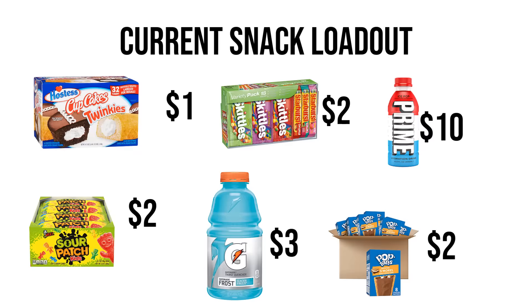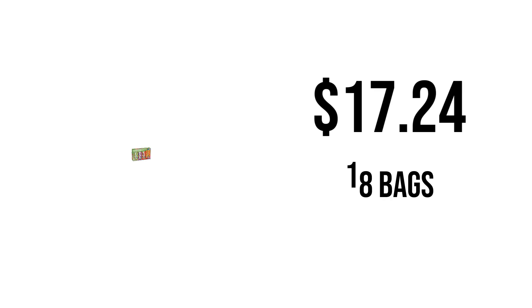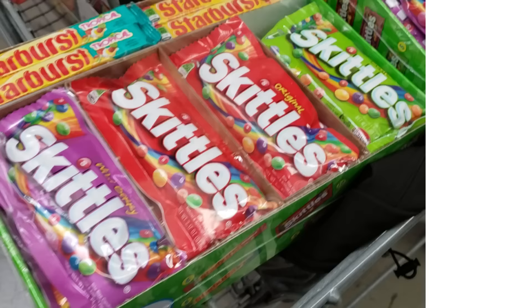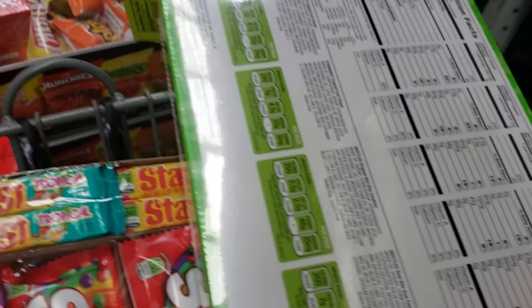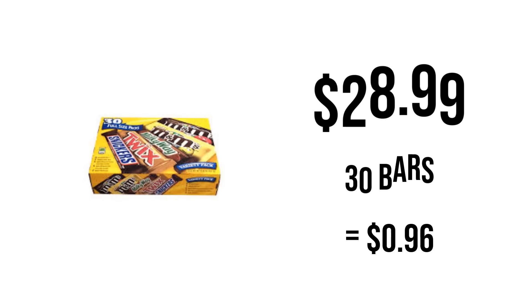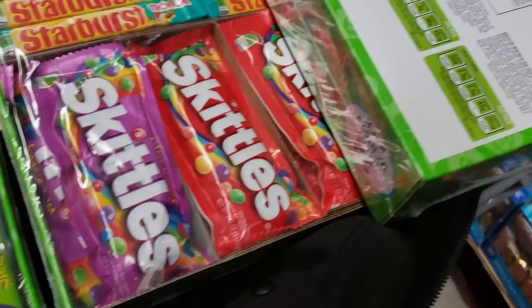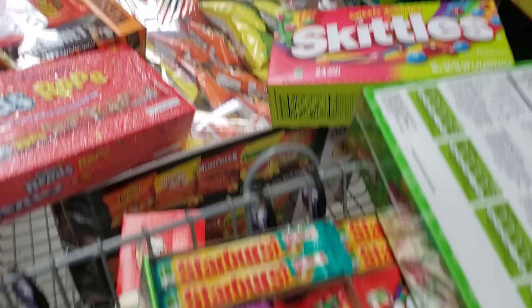I stick with the same winning snacks every day. Skittles and Starburst cost $17.24 and contain 18 bags, making each bag $0.96 — I sell them at $2 and make $1.04 profit per sale. These sell very well and are a classic staple. Chocolate variety pack costs $28.99 and contains 30 bars at $0.96 per bar — I sell them at $2 and make $1.04 per sale. I keep my variety and options high to allow customers to buy whatever they feel like eating.